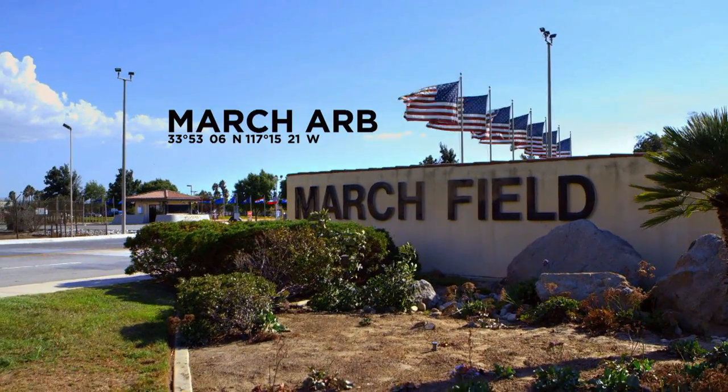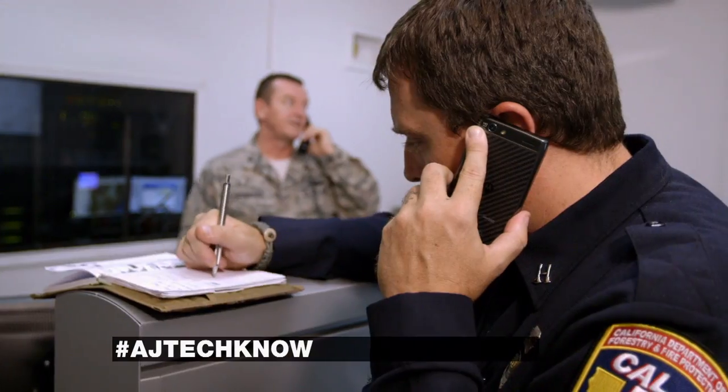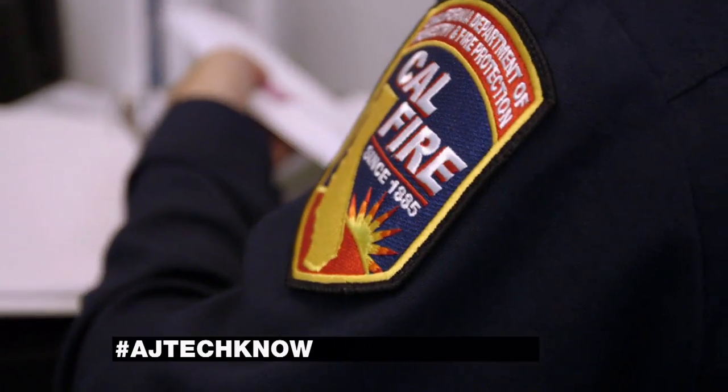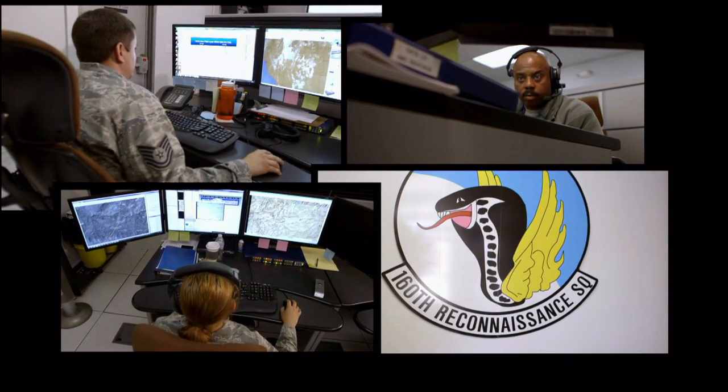The MQ-1 is up in the air right now, headed off to Yosemite. In about 45 minutes, there'll be a handoff via satellite to March Air Force Base. For the past three weeks, Captain Jeremy Salzone of CAL FIRE has been effectively living at March Air Reserve Base, embedded with the 160th reconnaissance unit in order to coordinate the intelligence provided by the MQ-1.